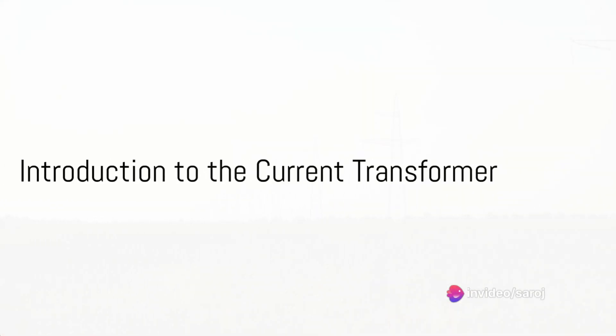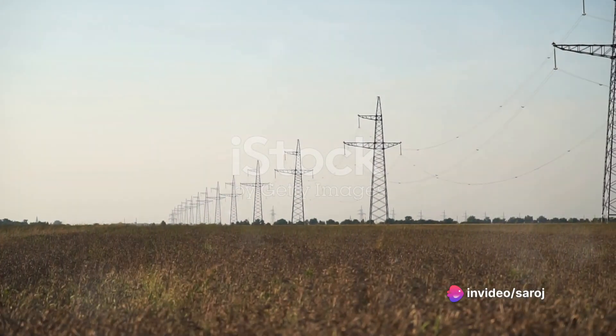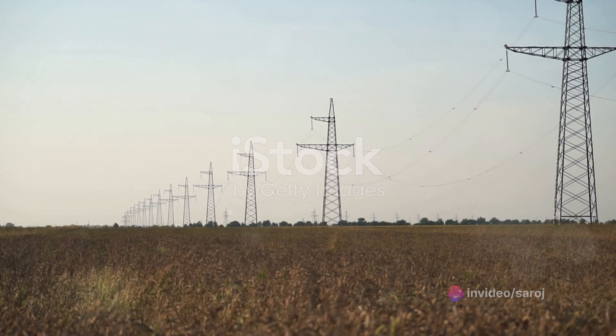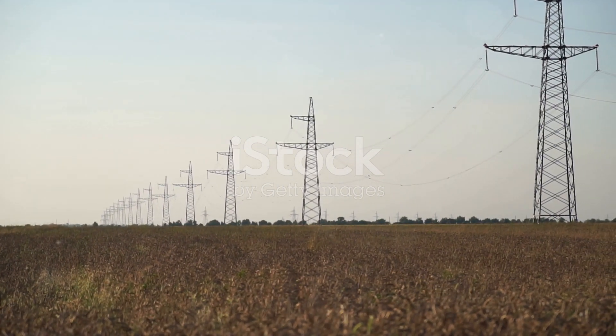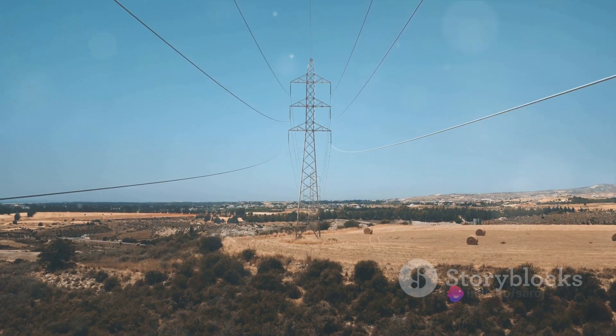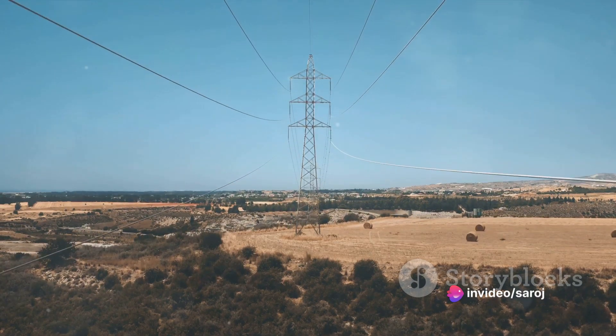In the vast expanse of our modern world, electricity is the silent force that powers our lives. But have you ever wondered how the current flowing in the enormous power lines is accurately measured and monitored? The unsung hero in this story is the humble current transformer, or CT.